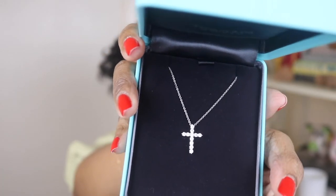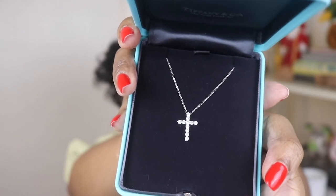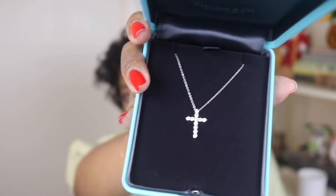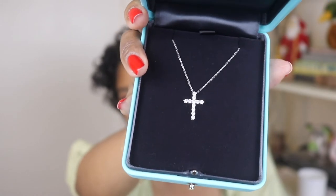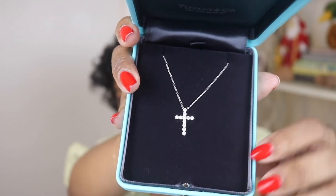I got this beautiful Tiffany and Co diamond cross necklace. This is in the size small — they come in four different sizes: mini, small, medium, and large. I absolutely love it. I'm so glad I went with the small. I was seriously contemplating getting the mini because I wanted something really cute to wear every day, but I decided to go a little bigger with the small and it's perfect.